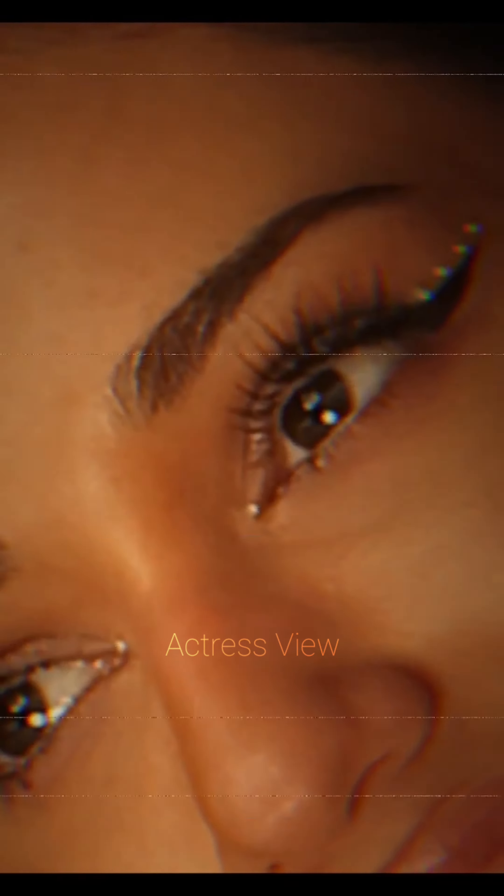She often pairs them with ankle boots or combat boots and minimal jewelry, keeping the look edgy and modern.